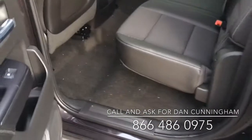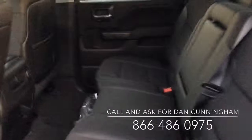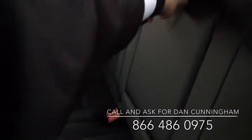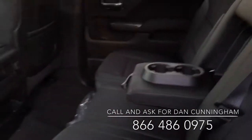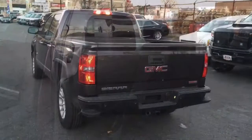This truck's also got remote start, power pedals, and it's got a power sliding rear window. There's plenty of space in the back — this will pull right down and you've got a cup holder for your kids, there's another power outlet, there's a total of five USB ports up front and an actual power outlet.